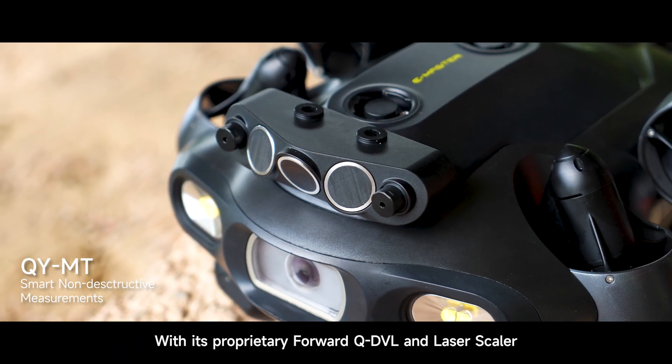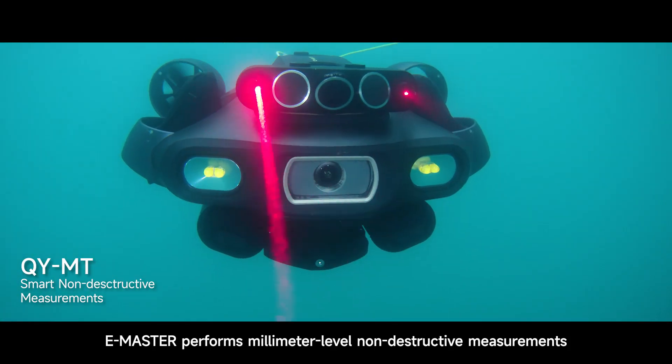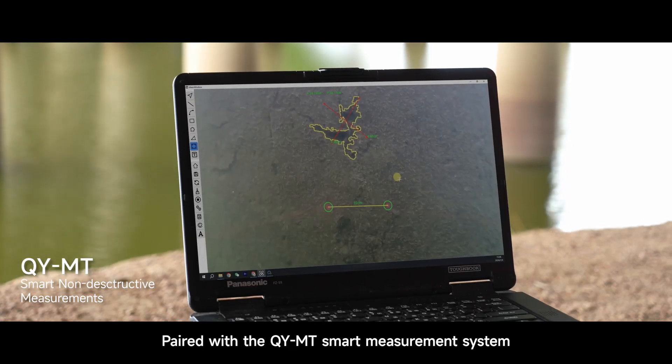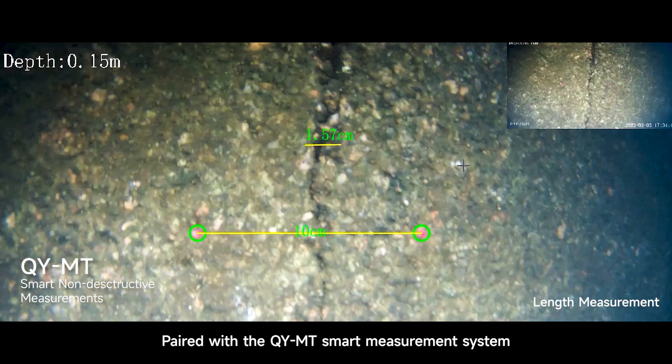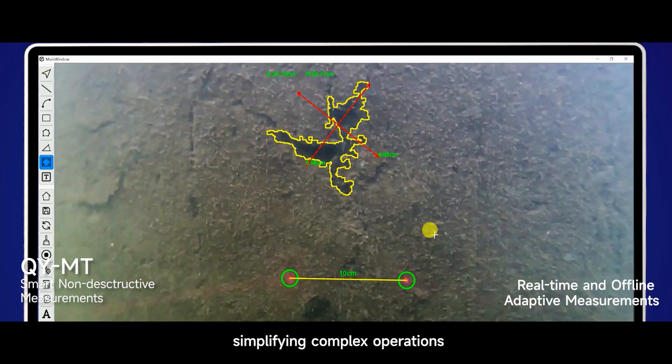With its proprietary Forward QDVL and laser scaler, E-Master performs millimeter-level, non-destructive measurements with powerful stability and precise distance control. Paired with the QYMT smart measurement system, this offers various modes of evaluation, simplifying complex operations.